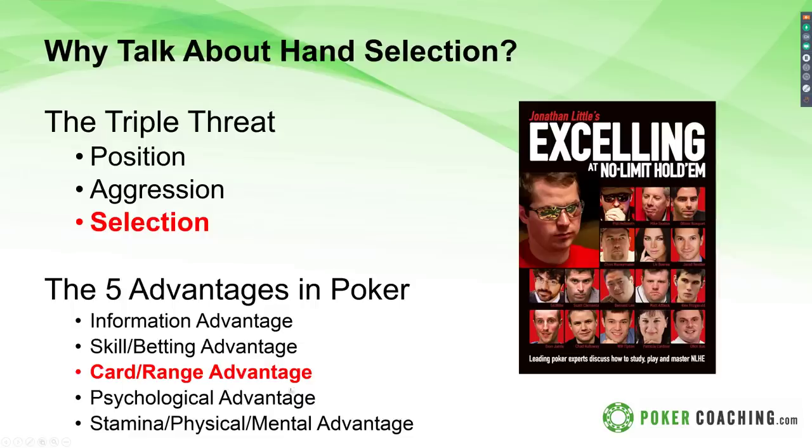If you want to learn about the stamina and physical-mental advantage, check out the Five Pillars of Peak Performance program I did with Jonathan. For the psychological advantage, get in touch — that's one of my favorite things to talk about. Today we're going into card and range advantage, and also the betting advantage because they are closely related. If you enjoy this webinar and want to be notified about future presentations, please follow me on Twitter at GripsToPoker.